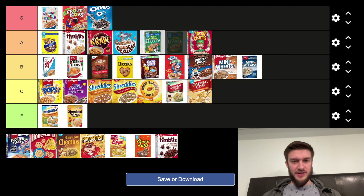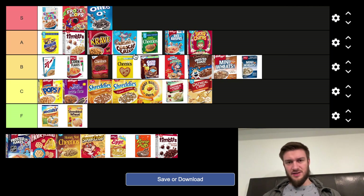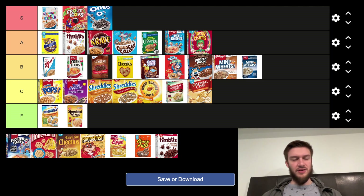Apple Cinnamon Cheerios — these are the best version of Cheerios, so that is going in the A tier. They're better than the other Cheerios varieties. Most classic Apple Cinnamon Cheerio flavor, and they're very popular. Yep, A tier.